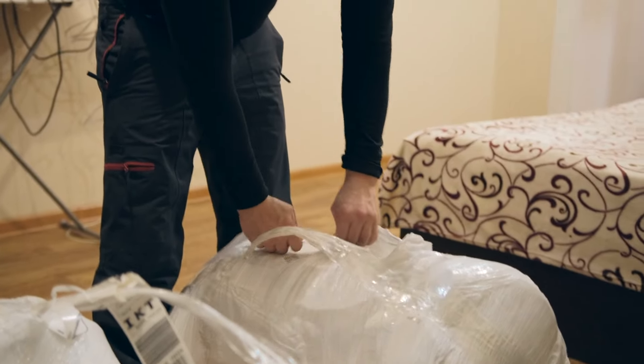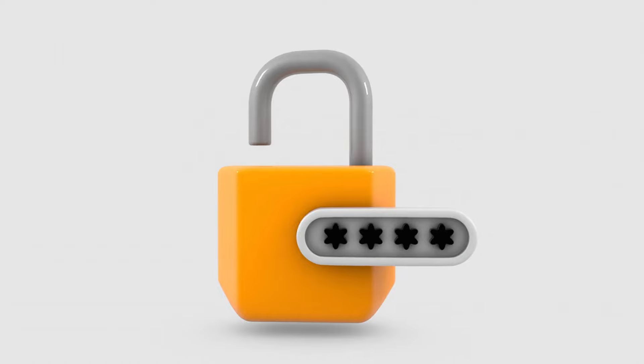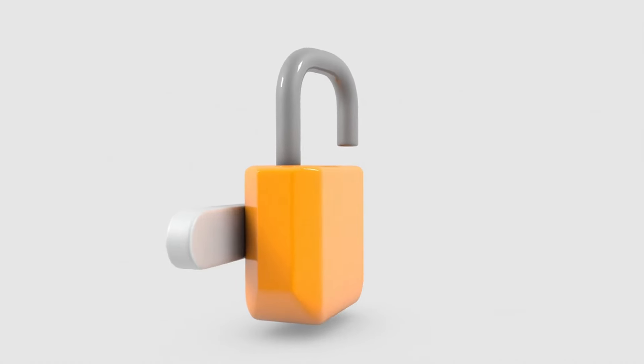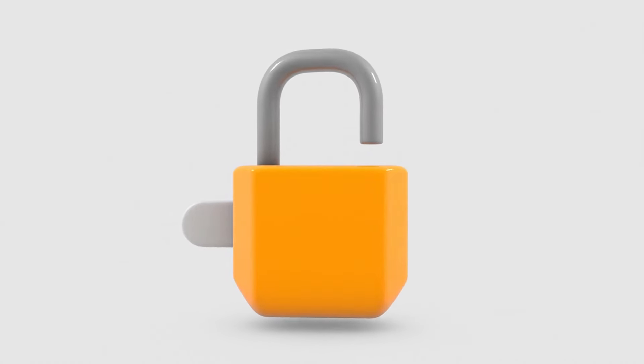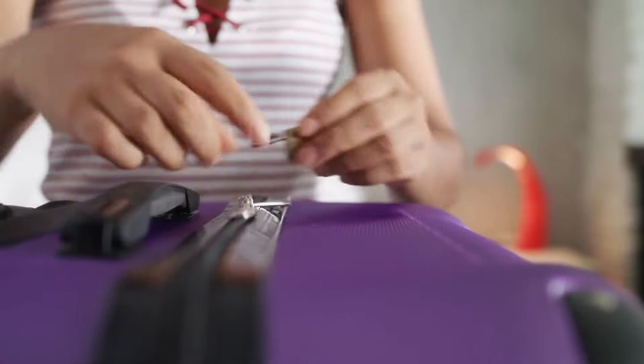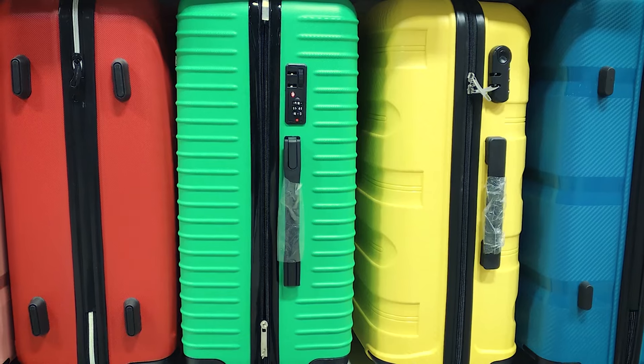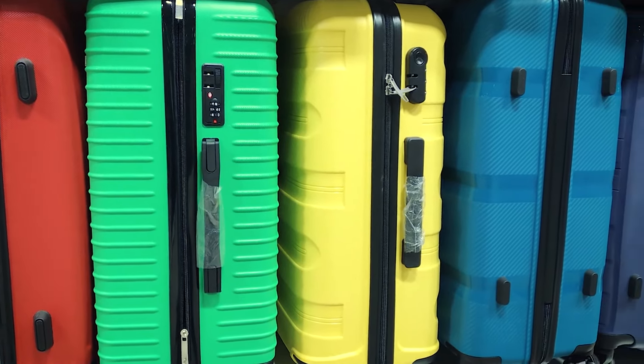So how do you protect yourself? Start by avoiding luggage with zippers that don't lock securely. Instead, opt for bags with anti-puncture zippers — designed with special teeth that lock together tightly, preventing the pen trick from working. According to a 2023 Consumer Report, 80% of thefts from luggage with regular zippers could have been avoided with anti-puncture designs. Another option is luggage with zipperless designs, using latches or combination locks instead of zippers, completely eliminating this vulnerability.